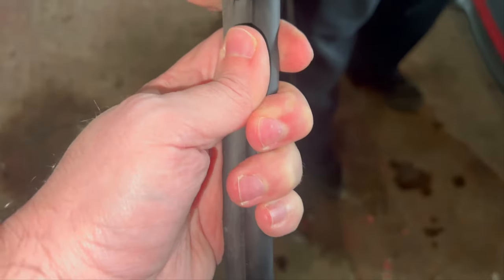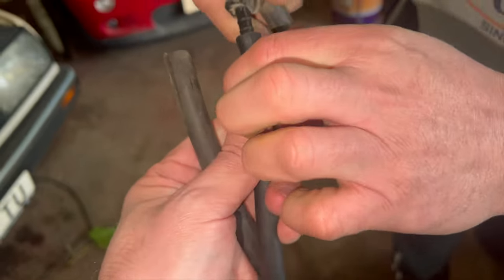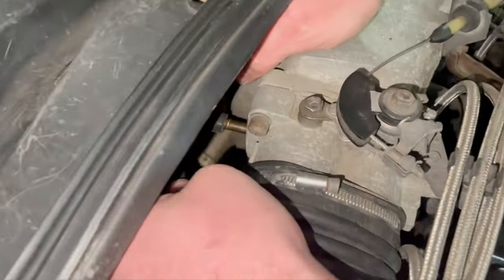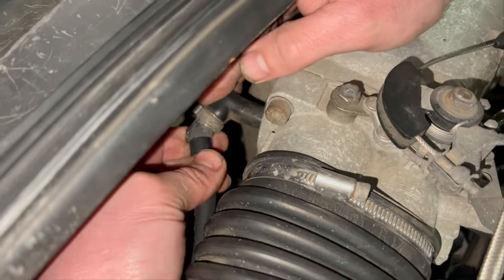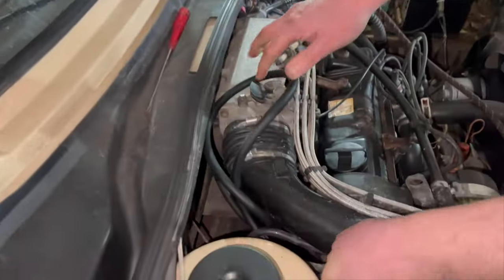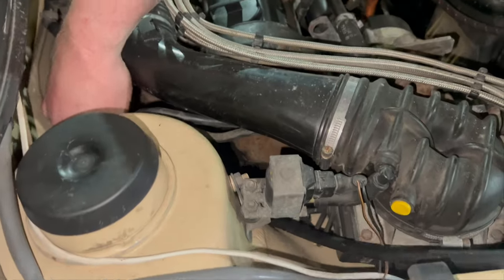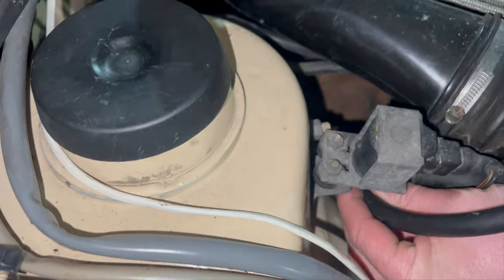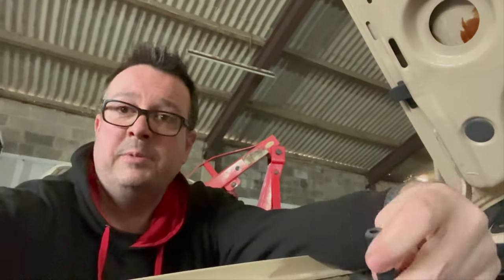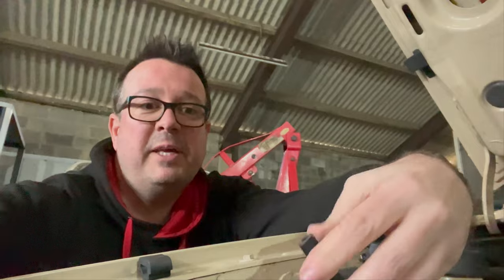We pull the old hose off and fit the new one, routing it a bit nicer - down under the fuel lines and back up. With it trimmed to length, we pop it back into the bottom of the valve sensor and we'll see if it's going to run okay.